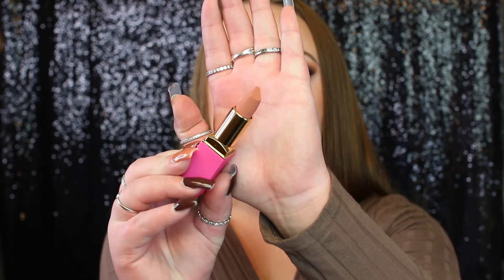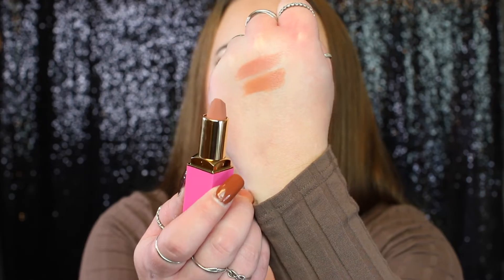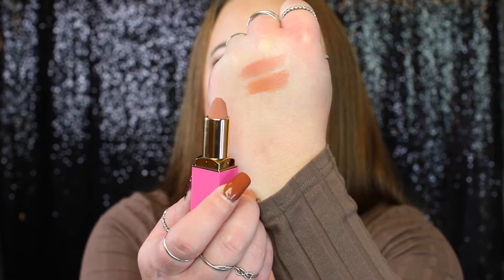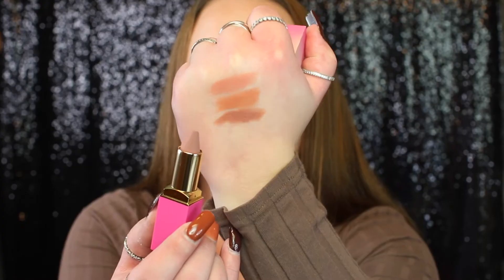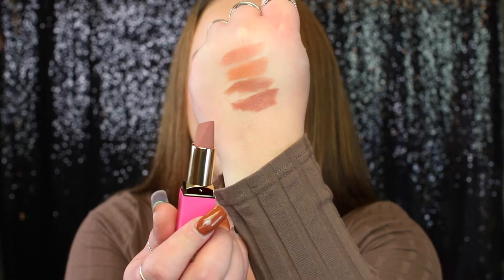The next shade is called In Vogue — this one is definitely way more peachy in tone than the last one. Of course they're all peachy tones, but this one is like screaming peach. Next is the shade Libra. And the last one from the peaches collection is called Me.